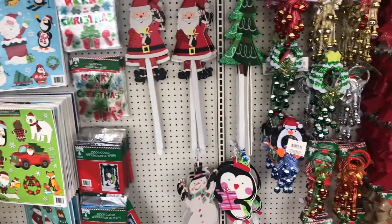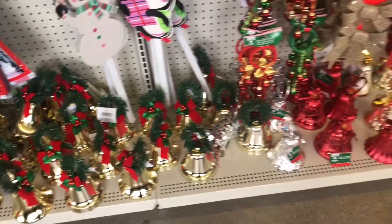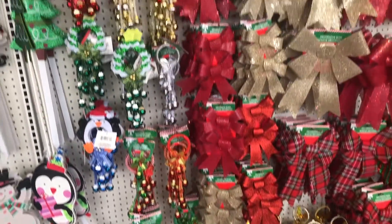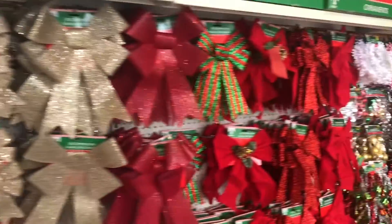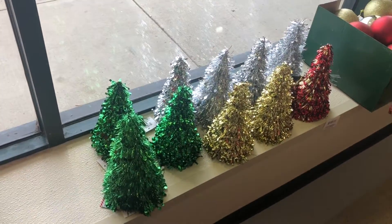Hey guys, welcome back to my channel! So in today's video, obviously we're at Dollar Tree. I'm gonna take you around and show you mostly just the Christmas stuff. This was originally gonna be part of another vlog, but I decided to make it its own video, so enjoy!